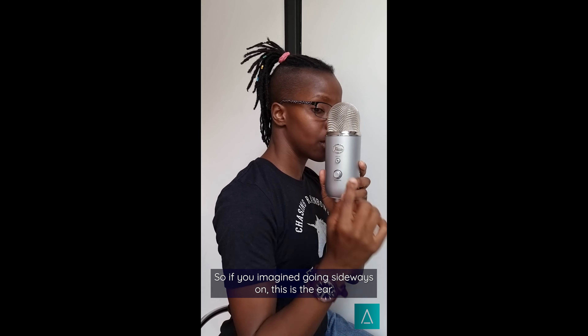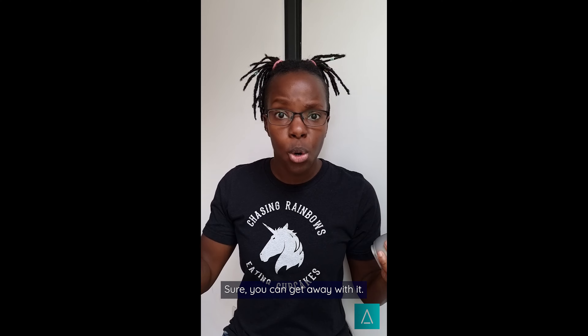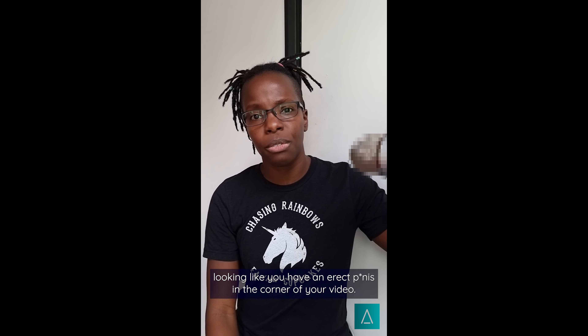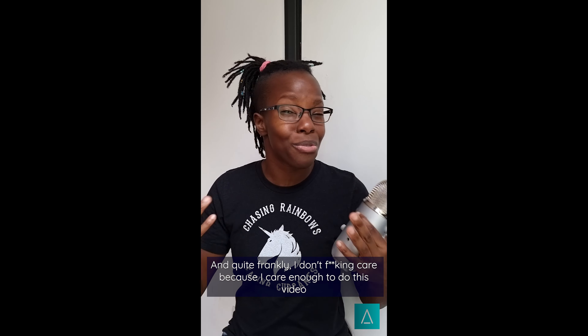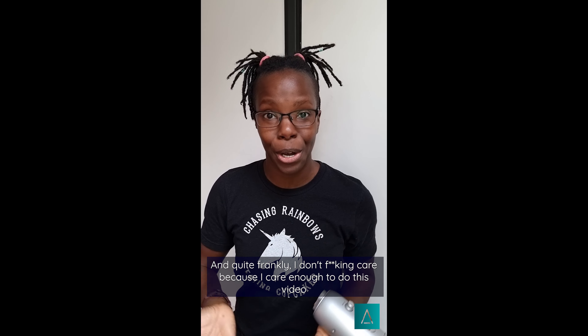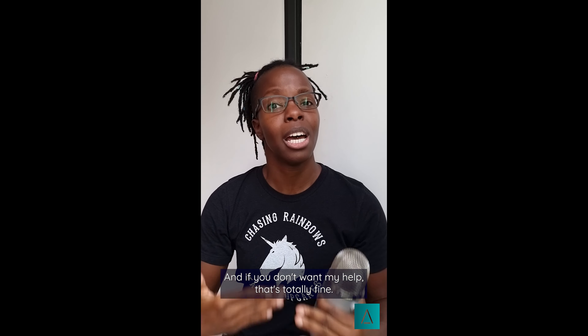Now if that sounds like gibberish and you don't understand anything, the simplest thing to take home is this: this is the money, this is the sweet spot. If you imagined going sideways on, this is the ear and this is the top of the head. Why do you want to speak into the top of someone's head? It doesn't make sense. Sure, you can get away with it, but why do you want to get away with being obscene and looking like you have an erect thing in the corner of your video? Stop it.